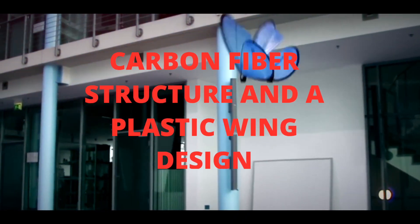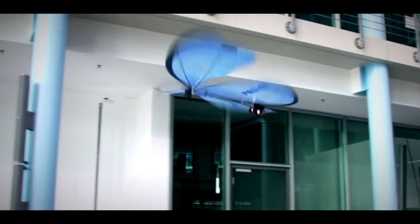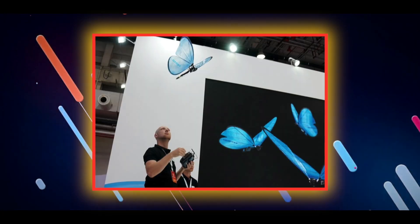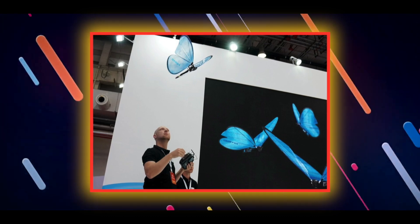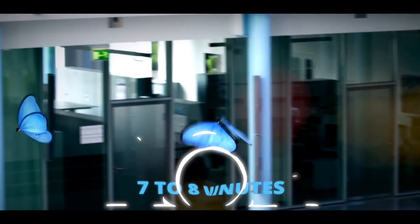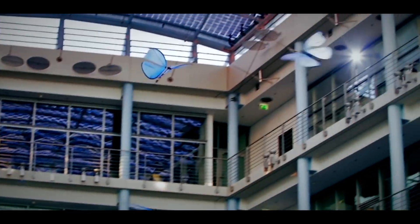Crafted with a carbon fiber structure and a plastic wing design, these bionic butterflies are a marvel of engineering. They're equipped with a 2.4-gram module for remote control, giving you the ability to steer these tiny wonders as you wish. Powering these fluttering marvels is a lithium-ion battery with a quick 30-minute charging time. With a full charge, you can enjoy roughly seven to eight minutes of enchanting flight.